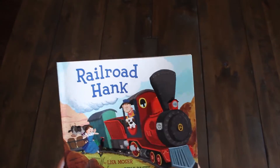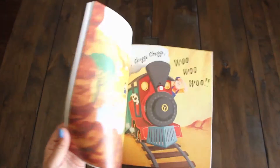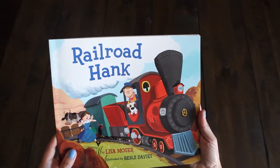And finally, this was on Emmy's teacher's book wishlist — Railroad Hank by Lisa Moser. So we're going to donate that to the classroom. And that's a little sneak peek of the illustrations inside. We're going to read this to you as well.